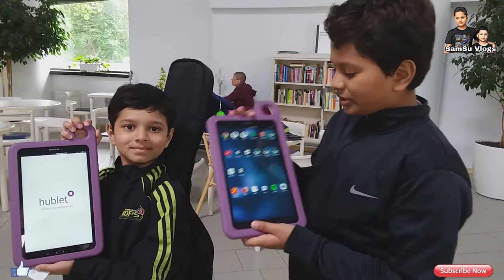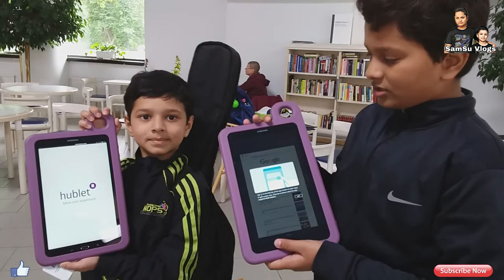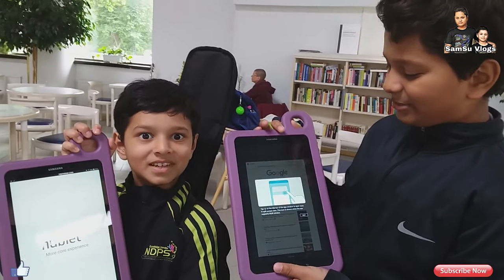Hey everyone, so we got our tablets and let's have some fun with these tablets!